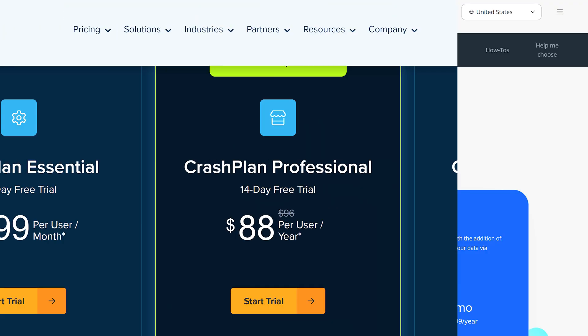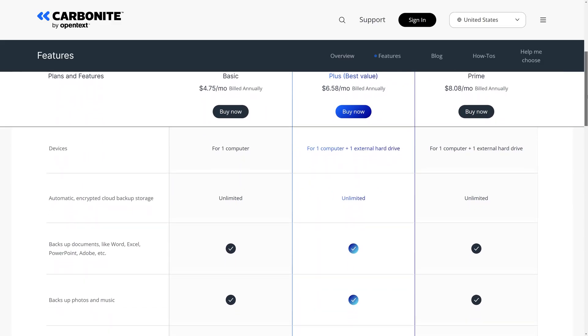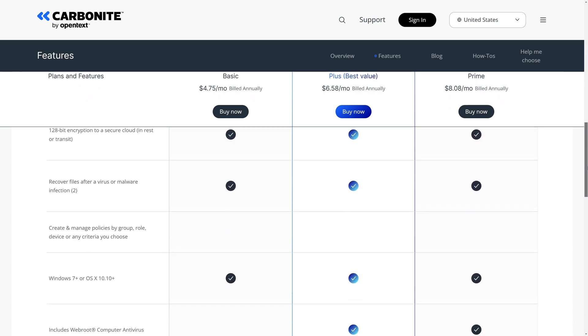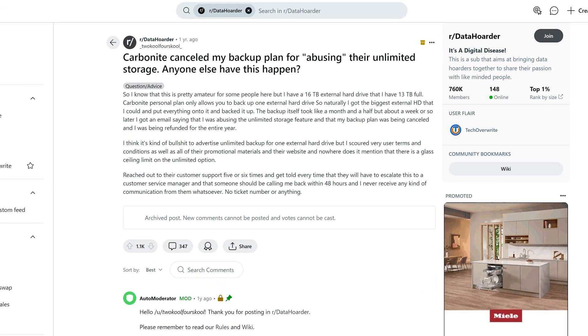I first checked out both Carbonite and Crashplan, who were previously darlings of the Homelab community, but I noticed something awful on their websites — they offer unlimited backup space. Public service announcement: there is no such thing as unlimited storage. Storage costs money, and it's just not possible to store many terabytes of footage for a few pounds or dollars a month. There are too many stories online of these two companies cancelling people's plans because they used too much of their so-called unlimited storage, so they're clearly not a great option for me.